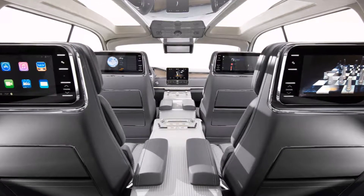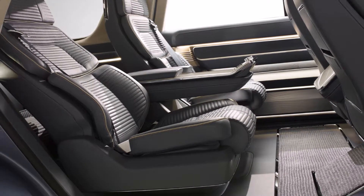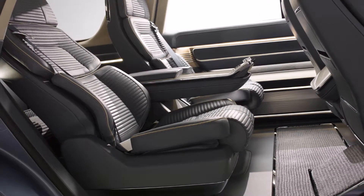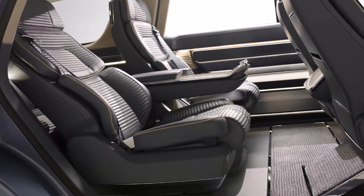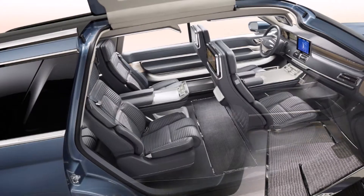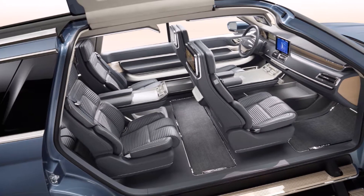"I wanted to showcase the interior," Woodhouse said of the doors that open in a dramatic upward motion to reveal calming blue materials, a flowing instrument panel that spans the width of the SUV, and a total of seven screens, including one for each rear passenger to play games or stream movies.